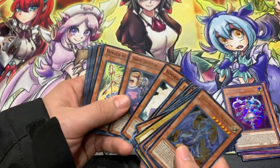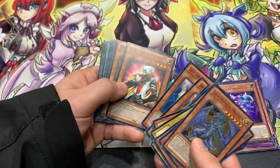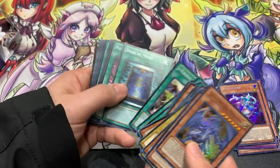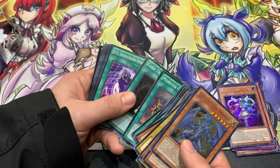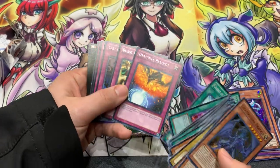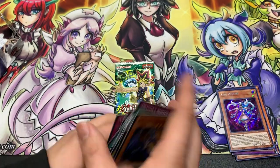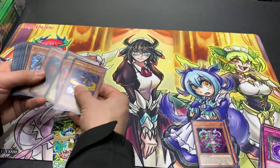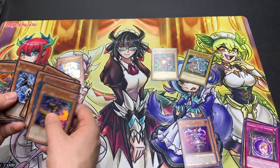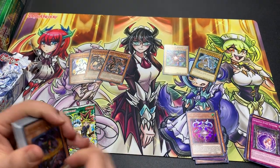Those two together might already be getting us some value, plus Light Pulsar. I think we need to do some research on this deck. Chaos Sorcerer, Lord of D., Mystic Swordsman, Snipe Hunter — got some stickiness there. Lyla, Ryko, Kycoo, Chaos Zone — I think that's the only way to get that card. Book of Moon, Reasoning, Card Trader, D.D.R., Charge of the Light Brigade — common, pretty sweet card — Dragon's Rebirth, that's a Speed Duel card, Interdimensional Matter Transporter, and Escape from the Dark Dimension.